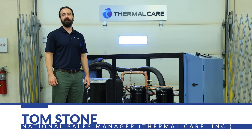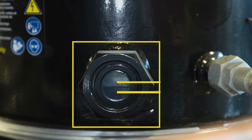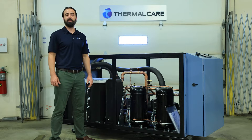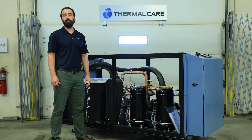Hi, I'm Tom Stone with Thermal Peer. Today we're going to be discussing checking the oil levels in your compressor. This is important because it helps extend the life of your chiller. It's important to check the compressor manufacturer's manual whenever you're reading the levels on your compressor oil. Having enough oil in your system is key, and you should check this every four weeks.